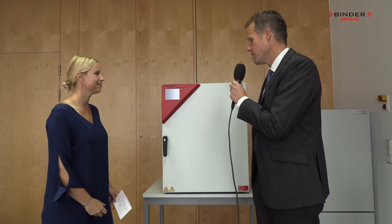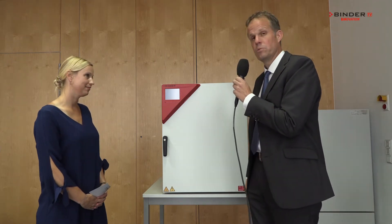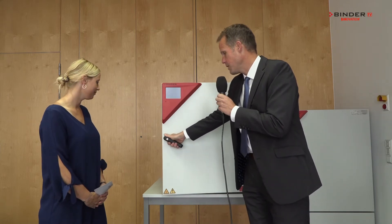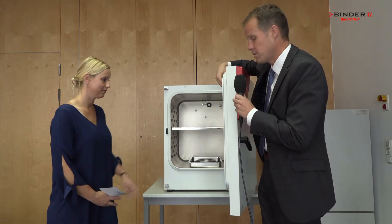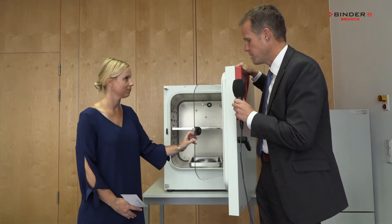That sounds great, so let's have a look inside. So Mr. Bolander, what do we see now? We now see another feature of the CB E7, which is called Duo Door, and I will show you now. If I open the door, both the outer door and the inner door will open, which is very easy for the staff of the laboratory to operate the incubator.